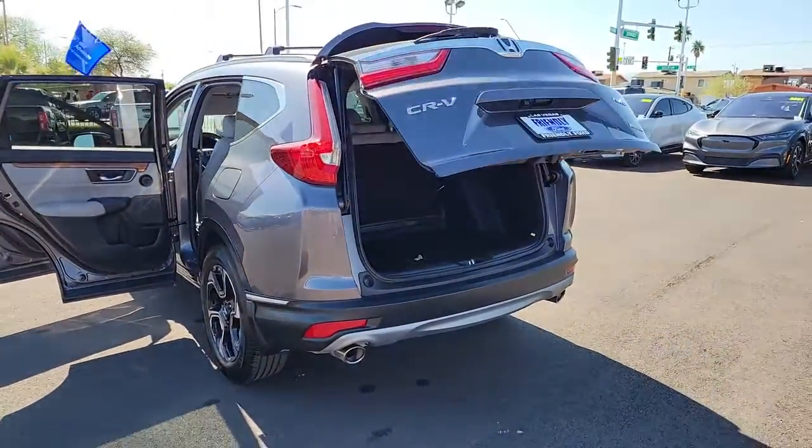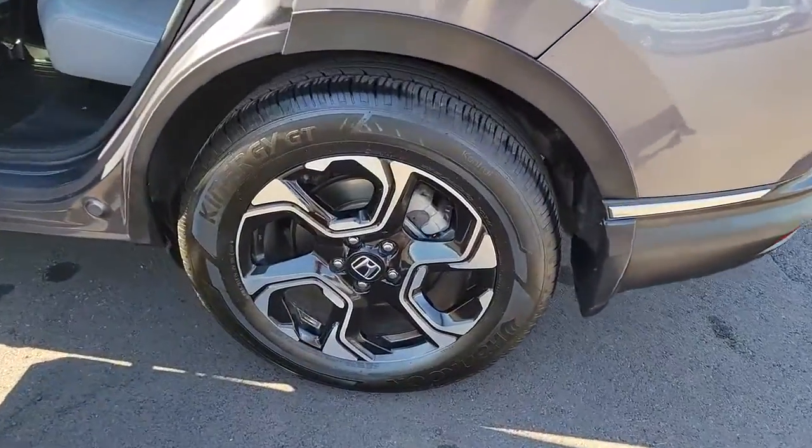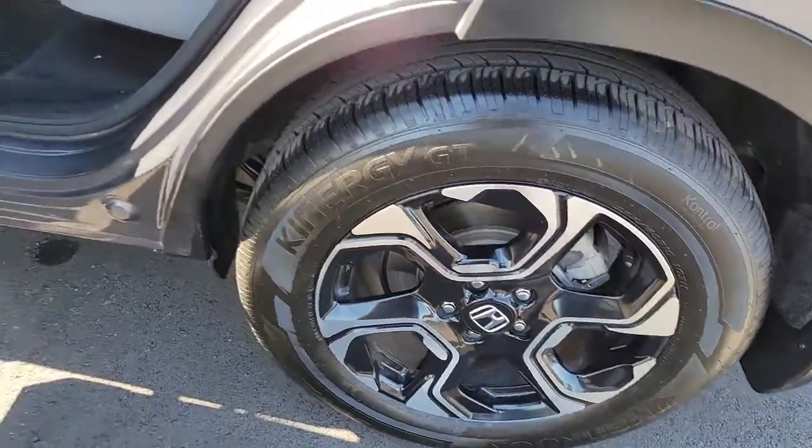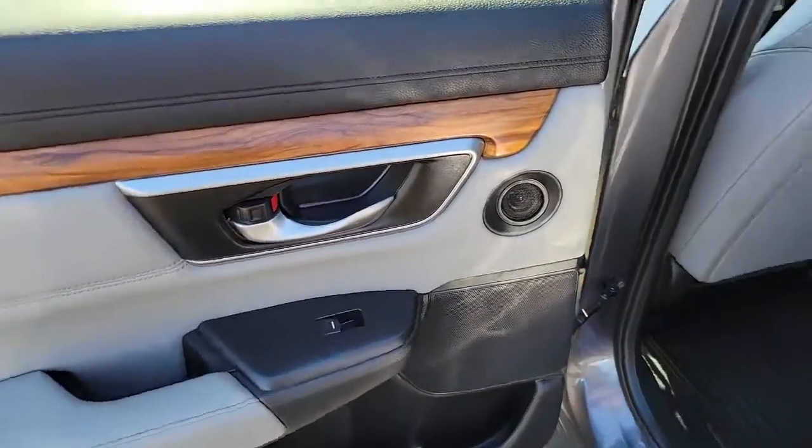Navigation system, keyless entry, sun and moonroof, power passenger seat, fog lamps, satellite radio, power liftgate, aluminum wheels, heated front seat, electronic stability control.